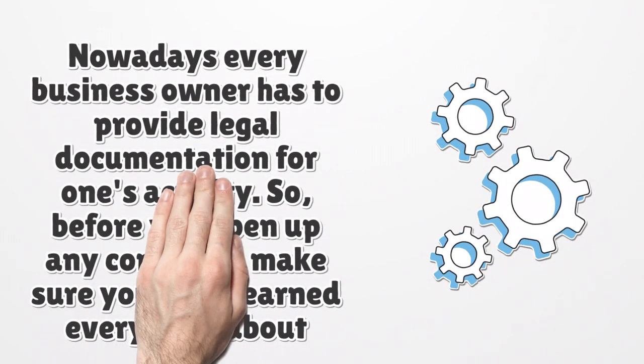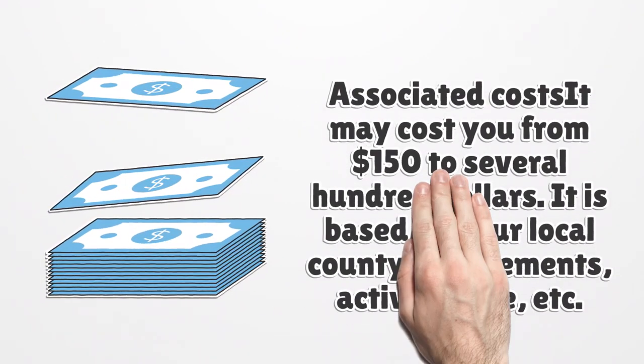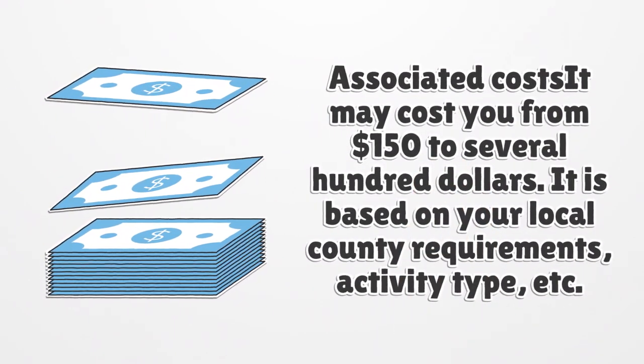Nowadays every business owner has to provide legal documentation for their activity. So, before you open up any company, make sure you have learned everything about limited liability companies. Associated costs may range from $150 to several hundred dollars, based on your local county requirements, activity type, and other factors.